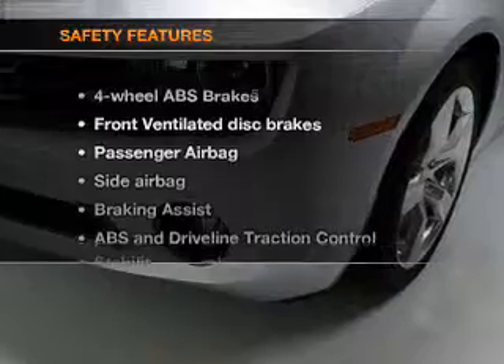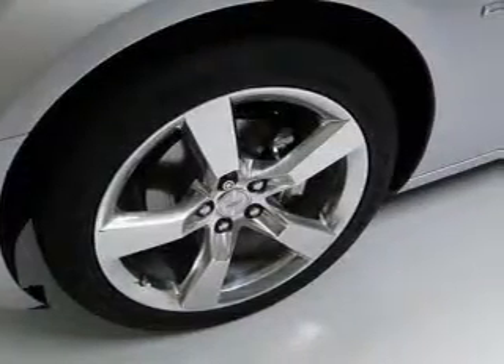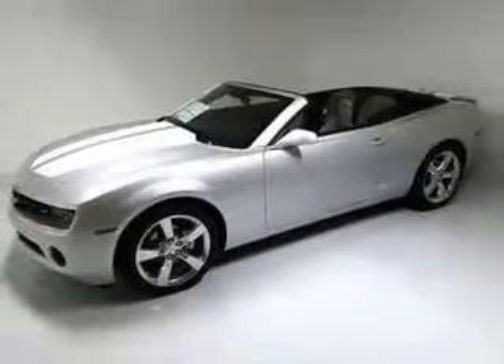If safety is a high priority, rest assured knowing that these top safety components are included: front ventilated disc brakes, passenger airbag, side airbag, stability control, and daytime running lights. Let us put you in the driver's seat today.